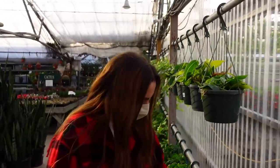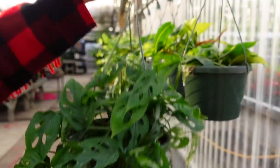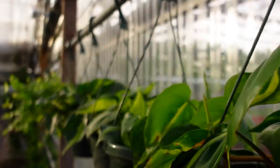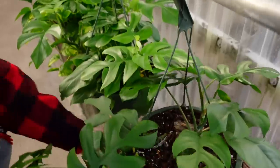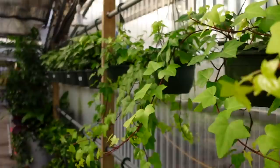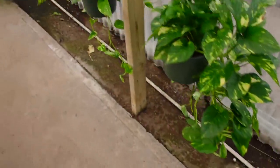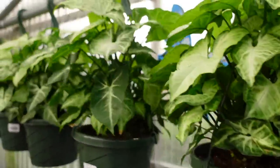They have awesome monstera adansonii baskets for only $34, and some philodendron Brazil for $24.99. They also have raphidophora tetrasperma in hanging baskets for only $34 as well. Some ivies that look like a lemon color, and some golden pothos baskets for only $18. These syngoniums are so pretty — only $19.99 for such a full basket, they're like a little bush.